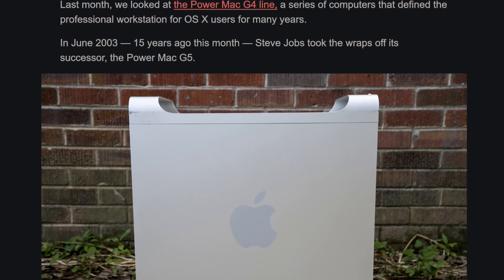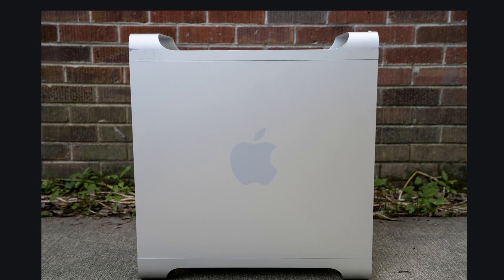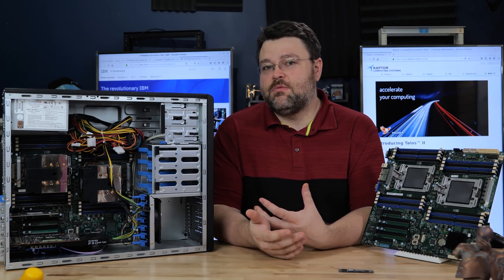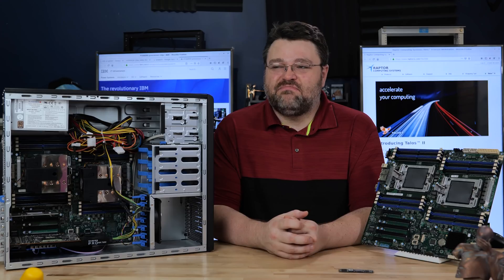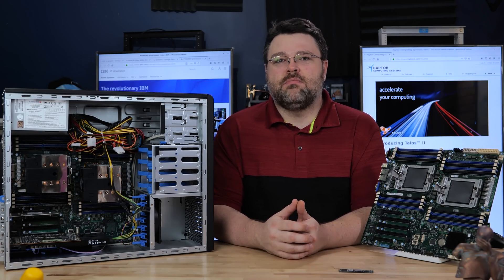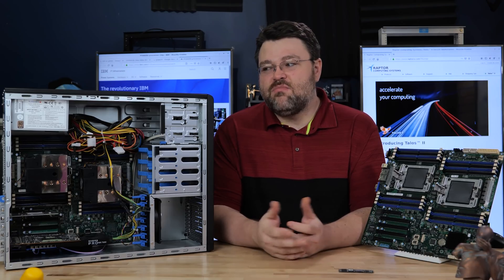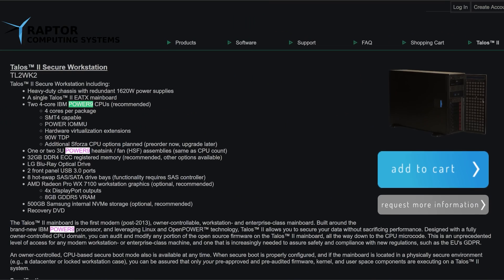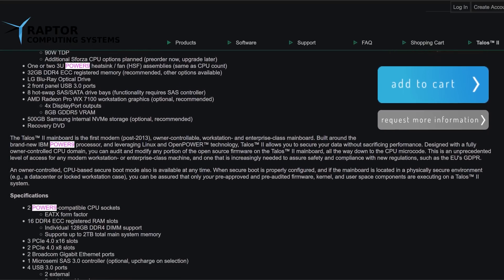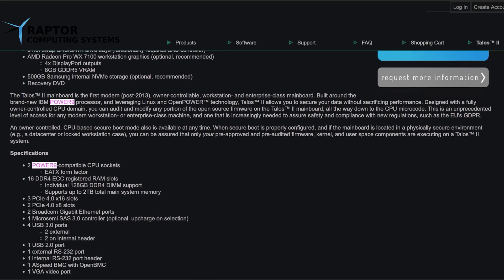It's not x86 — it's a completely different microarchitecture. But the POWER9 has been completely transformed by Raptor Computing into the freest, most open, actually usable desktop computer you can get right now. Pretty much. This is the Talos 2. It really is, I think, the freest computer I've ever used and probably one of the most secure.